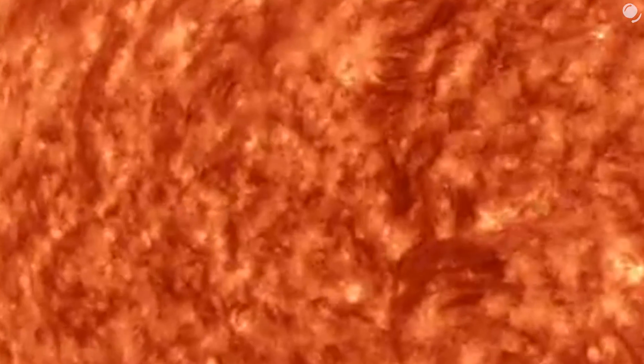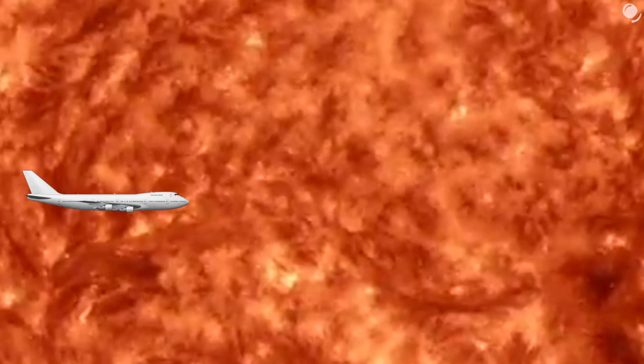Even though the Sun is going to be the smallest object in our model, we have to realize how big the actual Sun is. A trip around the Sun's equator by airplane would take six months.